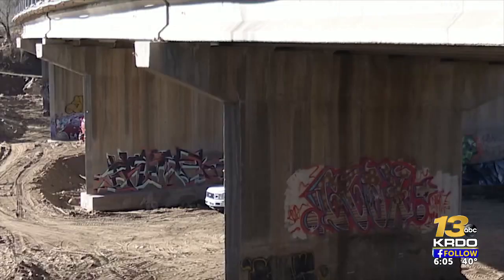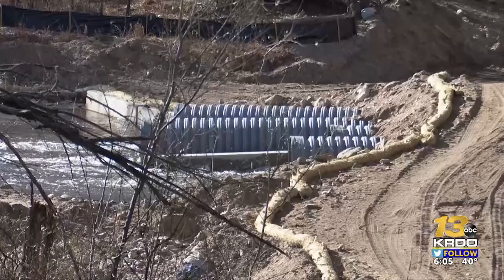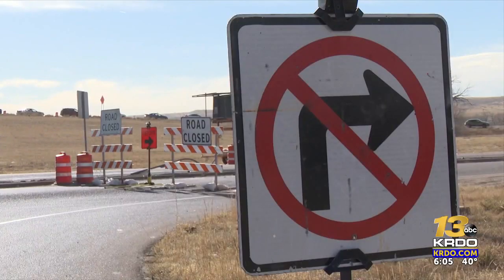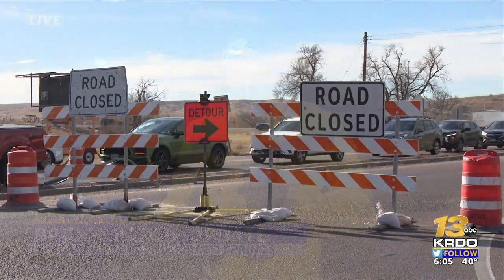The project manager says that one support pier had significant damage and two had minor damage. All of that has been fixed, and now crews have closed the eastbound bridge to inspect those support piers and make sure they're in good shape. That work should be finished by the end of the month. The cost for the repairs is still being determined.